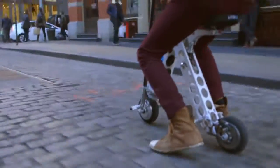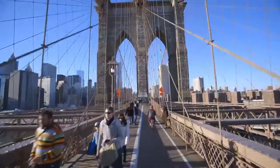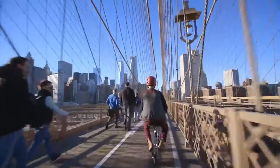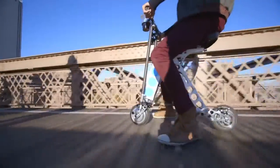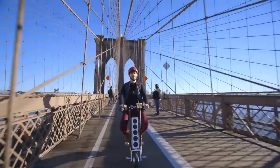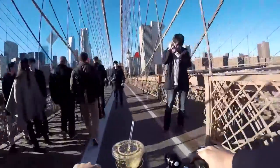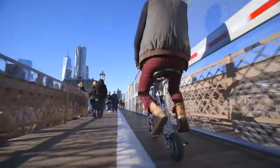The Irby even handled well on cobblestone streets, although that was a pretty bumpy ride. We then made our way into Manhattan. I took the Brooklyn Bridge, which is always crowded with tourists snapping selfies in the bike lane. It can be a nightmare of starts and stops, but with the Irby I could start and stop with minimal effort and even weave between pedestrians. Its agility and flexibility really impressed me on this leg of the trip.